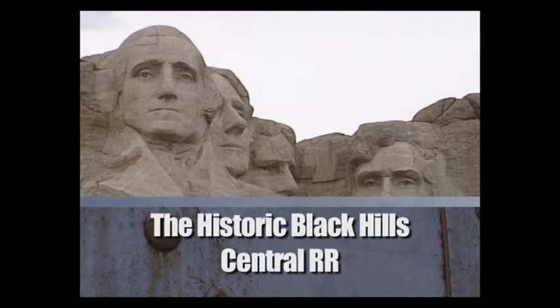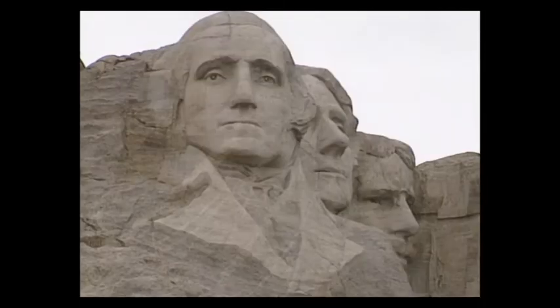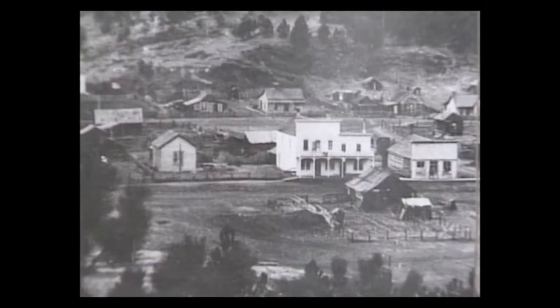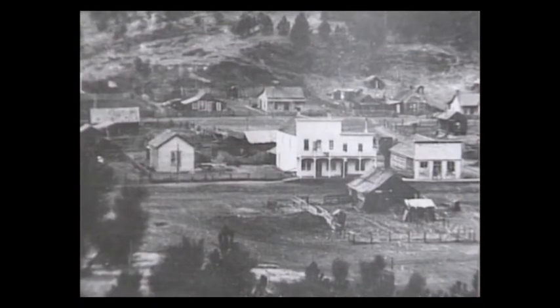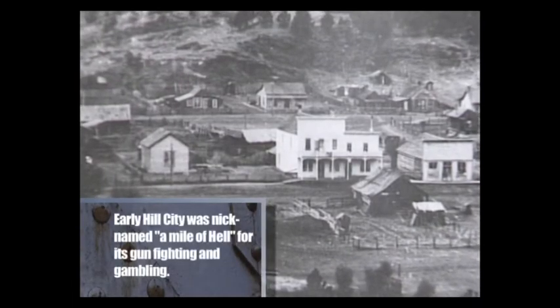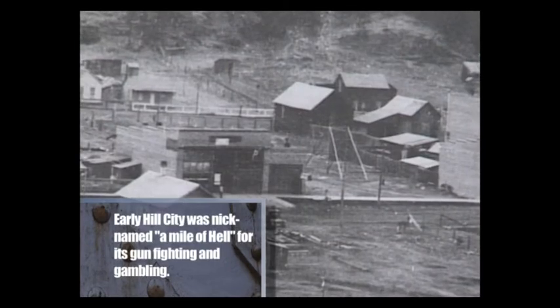When they began carving Mount Rushmore back in the 1920s, the tourism business in South Dakota started to take shape as well. Just a few minutes from this giant monument, you'll find the old-time city of Hill City, home to about 700 friendly people and a million memories. Hill City was born back in the 1870s in the heart of the Black Hills, when the lure of gold drew many miners looking for good fortune.